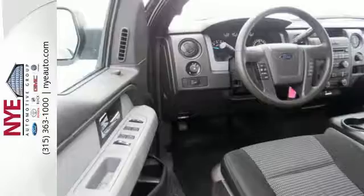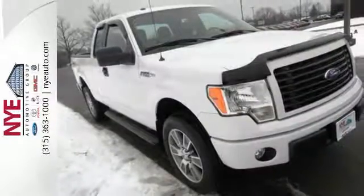For the toughest work, get the toughest truck. This Ford handles anything you throw at it. Just give it a try today.